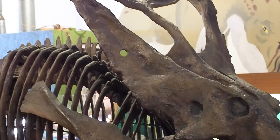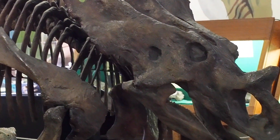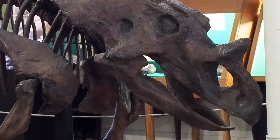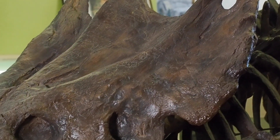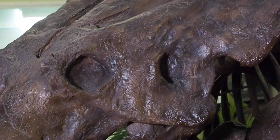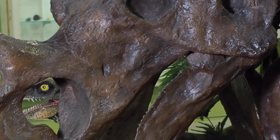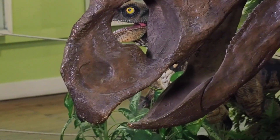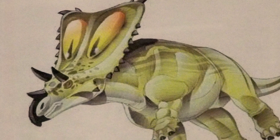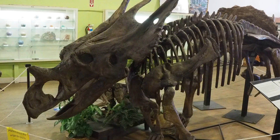Our Chasmosaurus skeleton on display is one of our most recognizable specimens. The Chasmosaurus lived over 80 million years ago in the western portion of North America. It is a distant relative to the recognizable Triceratops. It grew to about 16 feet in length and weighed over two to four tons, so it was a heavily built animal. Its primary food is foliage from small trees and bushes, and kids really do get a kick out of this particular skeleton on display.